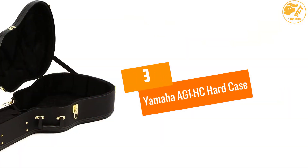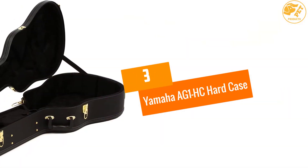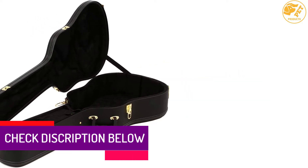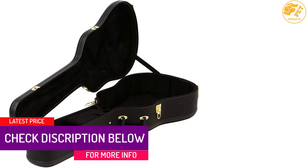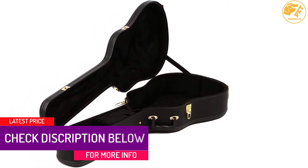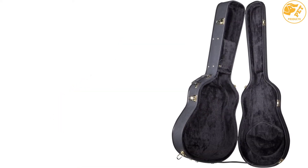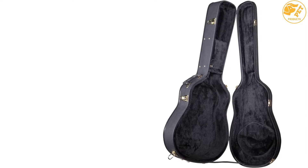At number 3, the Yamaha AG1HC Hard Case. Yamaha produces guitar bags in an environmentally friendly way. Their Yamaha AG1HC Hard Case is a hard shell guitar case — it is not only for keeping Yamaha model guitars, but can also carry all acoustic and dreadnought sized guitars.